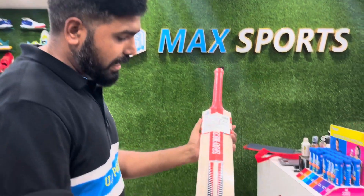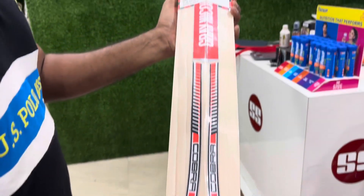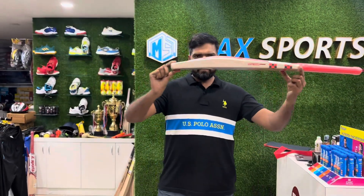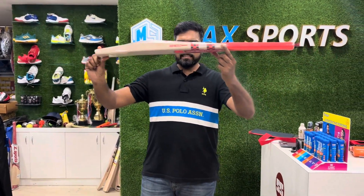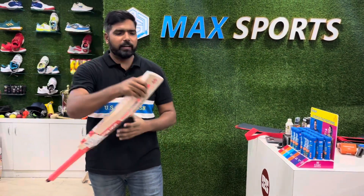It's a very clean back side as well and it's a very rare bat. Check the profile of the bat — very good profile, big edges, 29mm toe, and from the Gray Nichols brand.